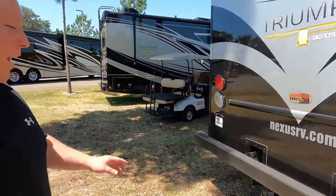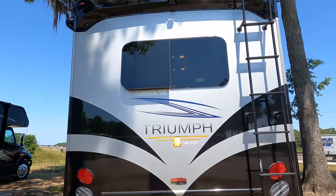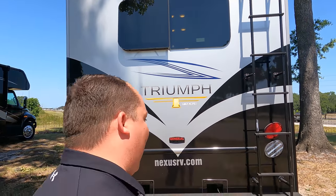Bumper for your stinky slinky. Coming around the back, we do have a nice bumper for your stinky slinky. 10,000-pound hitch — this motorhome can tow 10,000 pounds. Right up there you have a backup camera, and we do have a ladder to get up on the one-piece fiberglass roof.